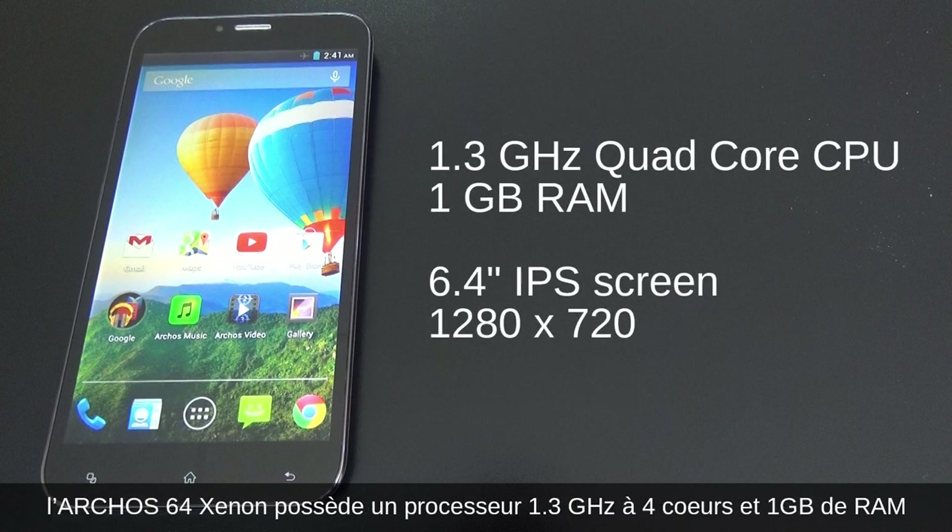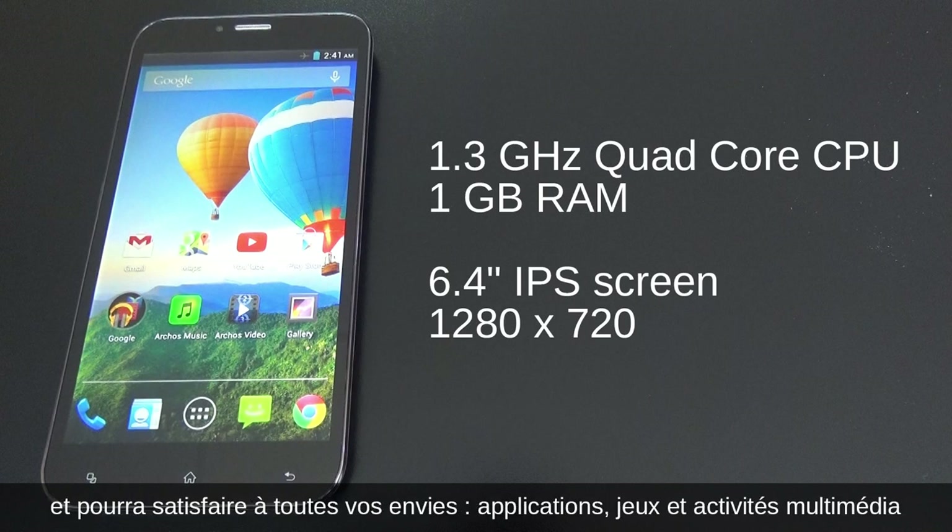You may wonder about performance. Well, the Archos 64 Xenon has a 1.3 gigahertz quad-core processor as well as 1 gig of RAM. So you've got everything you need for your apps, games and other media activities.